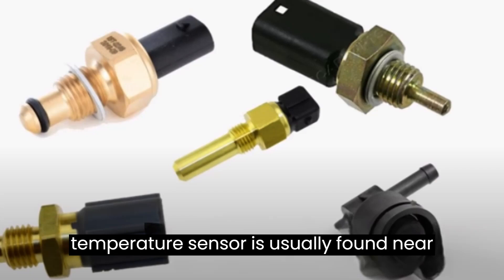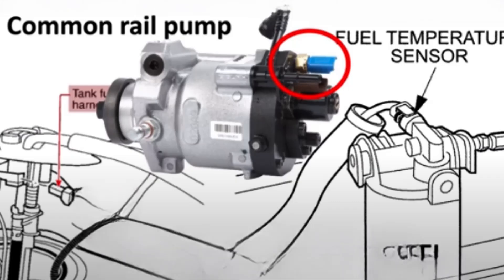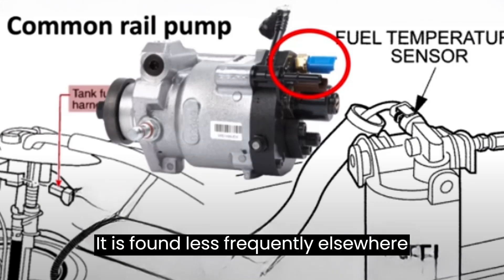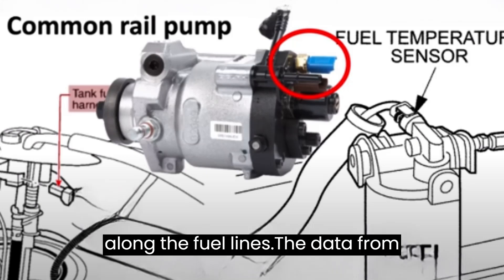The fuel temperature sensor is usually found near the fuel tank, frequently as a component of the fuel pump assembly. It is found less frequently elsewhere along the fuel lines.